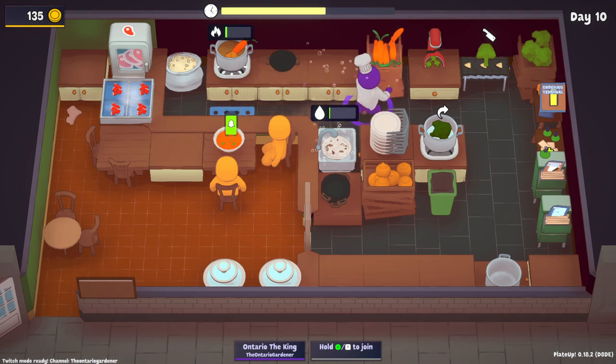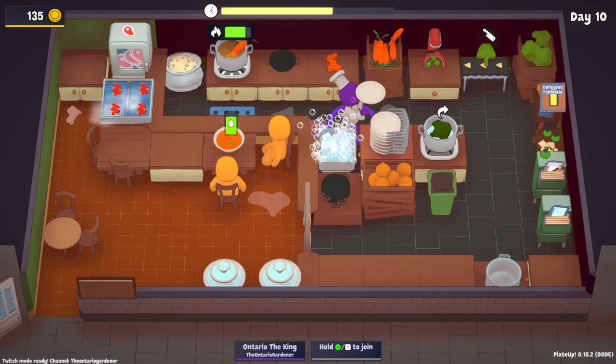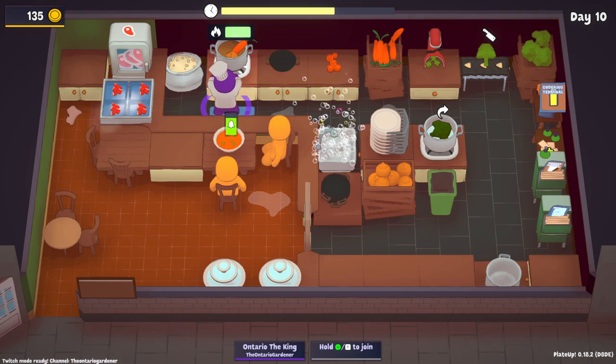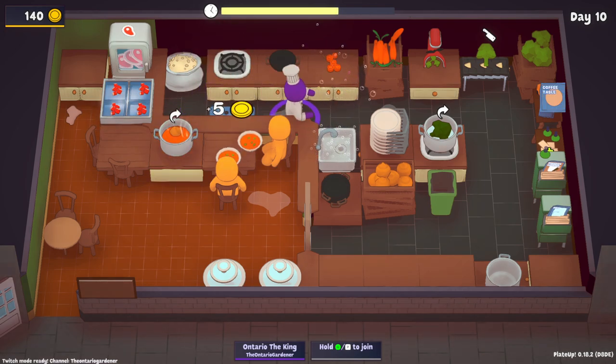We don't need that chopped — we're gonna chop this. They need two soups, so we'll just wait for now. We got a kneading counter which is kind of pointless. They both wanted soup. Coffee table — I don't know. Coffee table intrigues me.